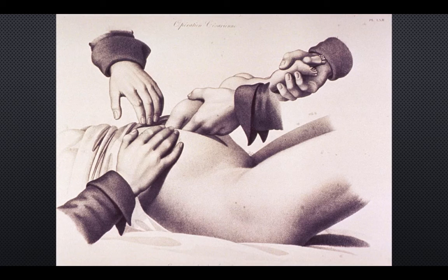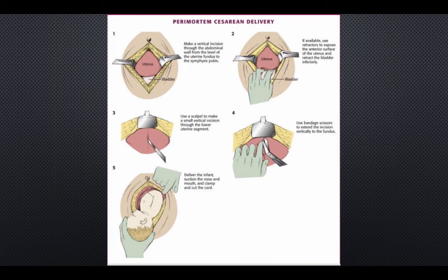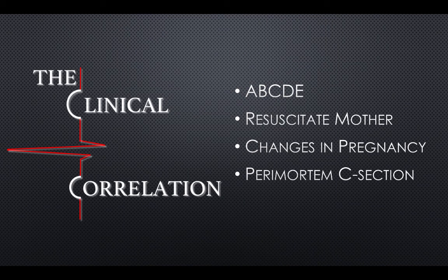Initiate CPR as soon as maternal arrest is noted and designate a team to continue resuscitation of the mother. Make sure to place a wedge under the patient's right side to help with blood return to the heart. The decision to begin the perimortem C-section needs to be made within 4 minutes of the arrest and should be completed within 5 minutes. Do not waste time sterilizing the field. A scalpel should be used to cut through the abdominal wall. The incision goes from the pubic symphysis to the umbilicus. Bring the bladder inferiorly and decompress it if necessary. Make a 5 cm incision in the uterus until amniotic fluid is seen, and use your fingers to lift the uterus away from the fetus. Use scissors to extend the incision, deliver the infant, clamp and cut the cord, and resuscitate if necessary.